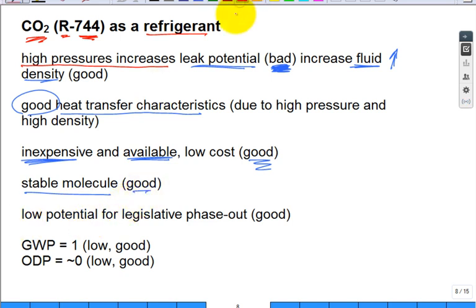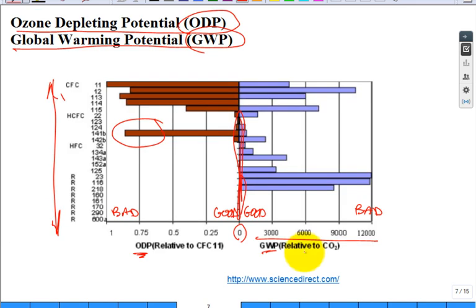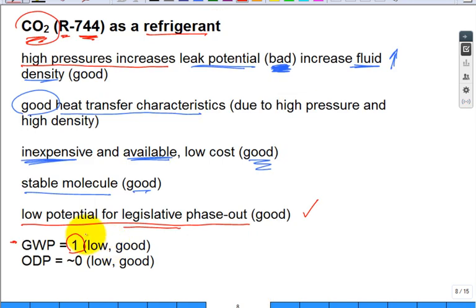Another big concern is the regulatory risk: what's the potential that the legislature or an international protocol gets together and outlaws the refrigerant? It's a real concern because they continue to phase out refrigerants. For global warming potential, you want it to be low. CO2 itself is the benchmark — its global warming potential is normalized to one, which is low and that's good. And its ozone-depleting potential is essentially zero. Low is good.